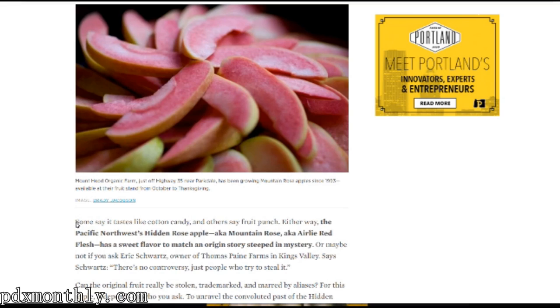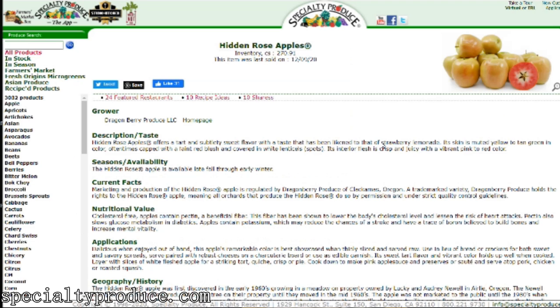This apple has a little bit of buzz online as not just being cool when you cut it open, but also tasting interesting. Online I've seen articles saying that this tastes like cotton candy, fruit punch, and strawberry lemonade. Sounds really good, so I'm not sure how much of that is true, so today we're going to put that to the test. I'm pretty sure it's going to look interesting, but is it going to taste interesting?